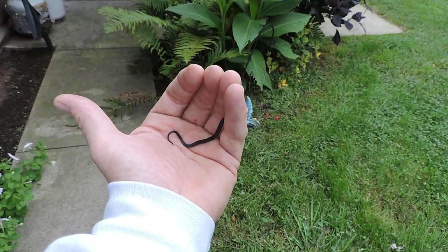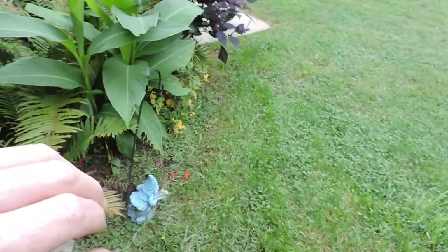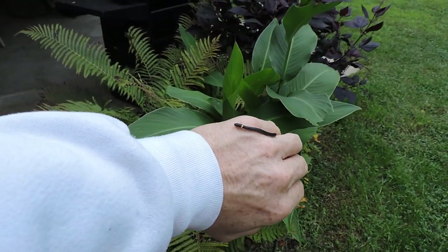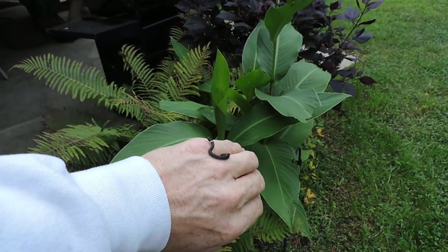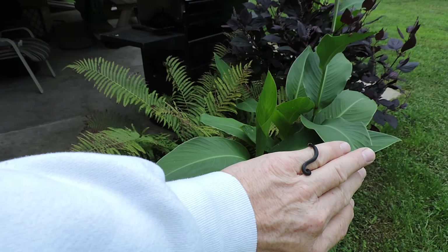It would have dried up and died in that garage — it wouldn't have been able to get food or water. We're going to let it go here; seems to be a good spot because I always see them here on my back patio. They must get plenty of food, whatever it is they like.